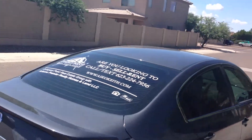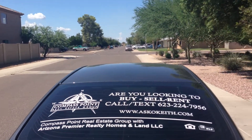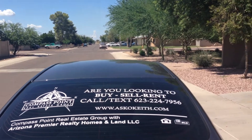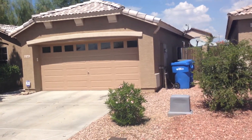This is Keith Judish with Compass Point Real Estate Group with Arizona's Premier. Today we're over here on Pecan and we're going to take a quick look at the neighborhood here and our house that we have up for rent.